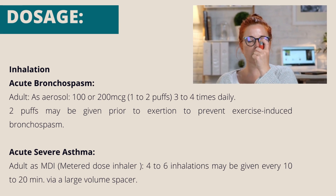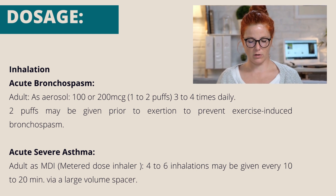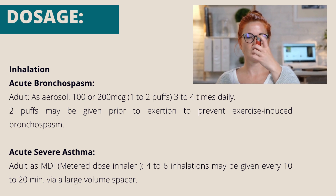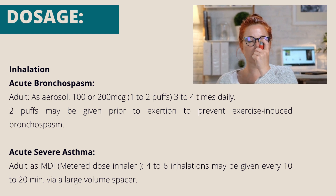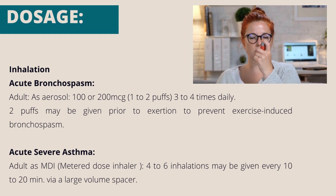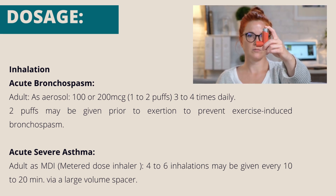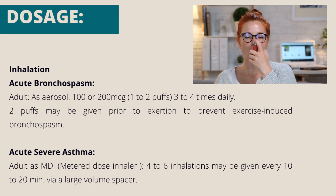Acute bronchospasm, adult, as aerosol: 100 or 200 micrograms, 1–2 puffs, 3–4 times daily. 2 puffs may be given prior to exertion to prevent exercise-induced bronchospasm. Acute severe asthma, adult, as MDI: 4–6 inhalations may be given every 10–20 minutes via a large volume spacer.